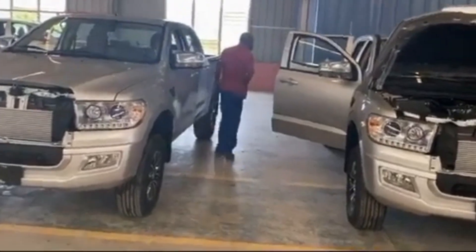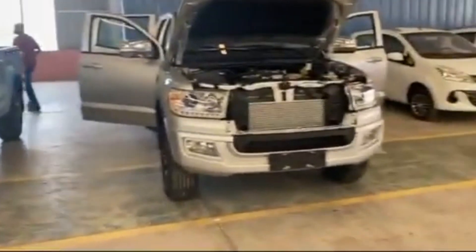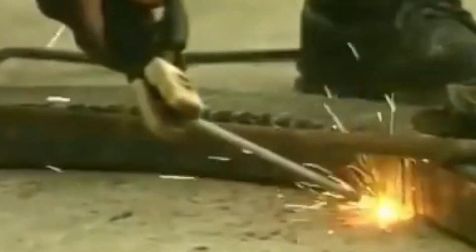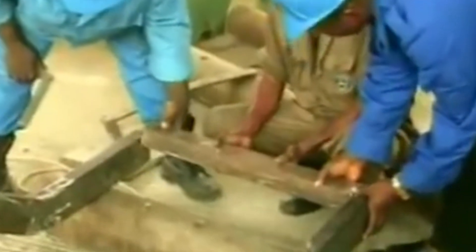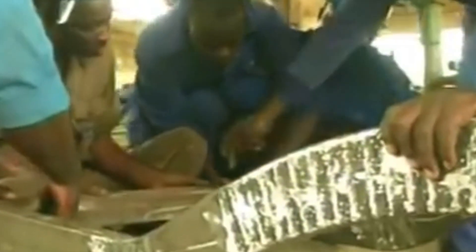Next, let's look at Kantanka's innovative production methods. One of the hallmarks of Kantanka technology is its commitment to utilizing local resources and talent. The assembly of Kantanka cars involves the use of locally sourced materials, and this contributes to the growth of the domestic industry and reduces reliance on imports. Moreover, the Kantanka Group of Companies is actively working to establish a fully integrated manufacturing plant right in Ghana. This ambitious endeavor would make Kantanka the first Ghanaian company to produce cars entirely within the country, further advancing Ghana's self-sufficiency and showcasing its ability to compete in a global market.